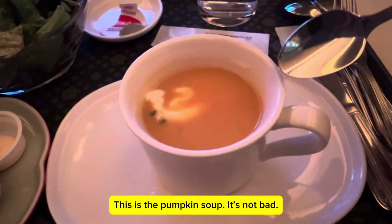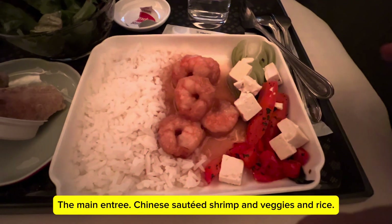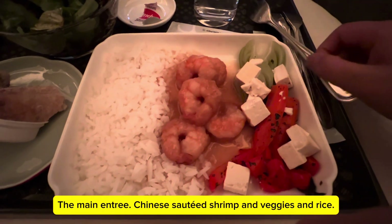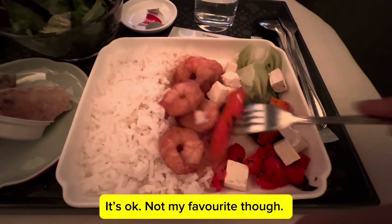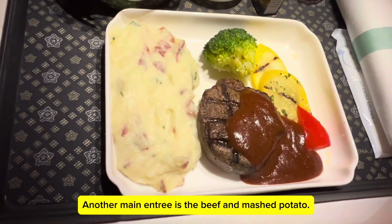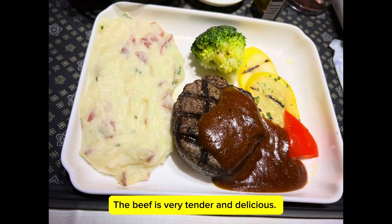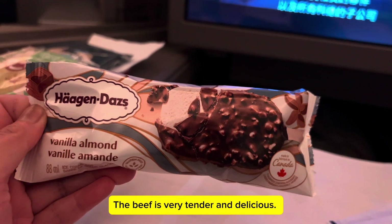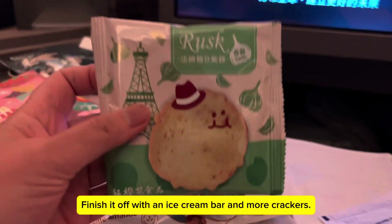This is the pumpkin soup — it's not bad. The main entrée is Chinese salt-edged shrimp with veggies and rice. It's okay, not my favorite though. Another main entrée is the beef and mashed potato — the beef is very tender and delicious. Finish it off with an ice cream bar and more crackers.